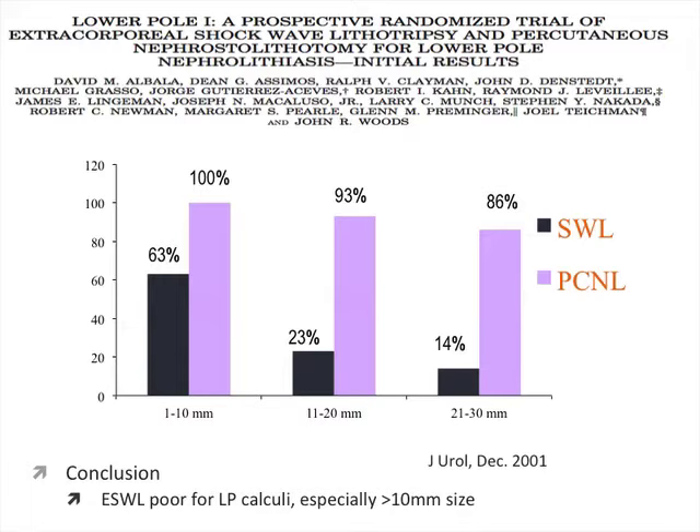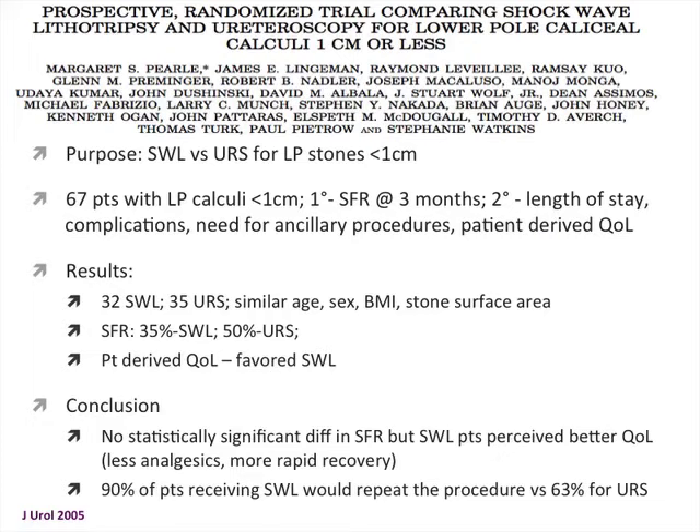For smaller lower pole stones under 1 centimeter, a study compared shockwave versus ureteroscopy in 67 patients, assessing stone-free rates at 3 months along with length of stay, complications, auxiliary procedures, and patient-derived quality of life. The stone-free rate was about 35% for shockwave versus 50% for ureteroscopy — not statistically significant. Despite ureteroscopy having higher stone-free rates, patients favored shockwave based on quality-of-life questionnaires. 90% of shockwave patients would have the same procedure again, versus 63% for ureteroscopy patients.